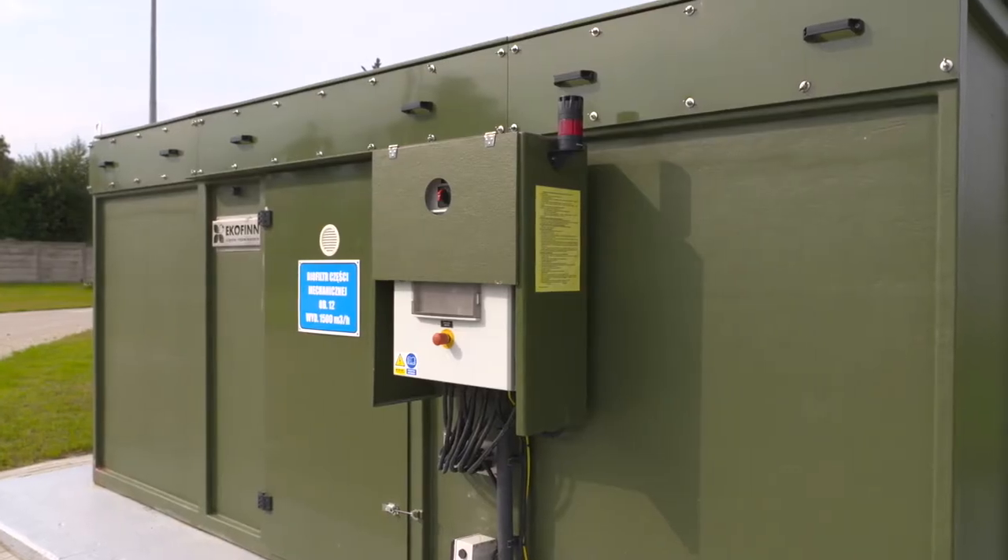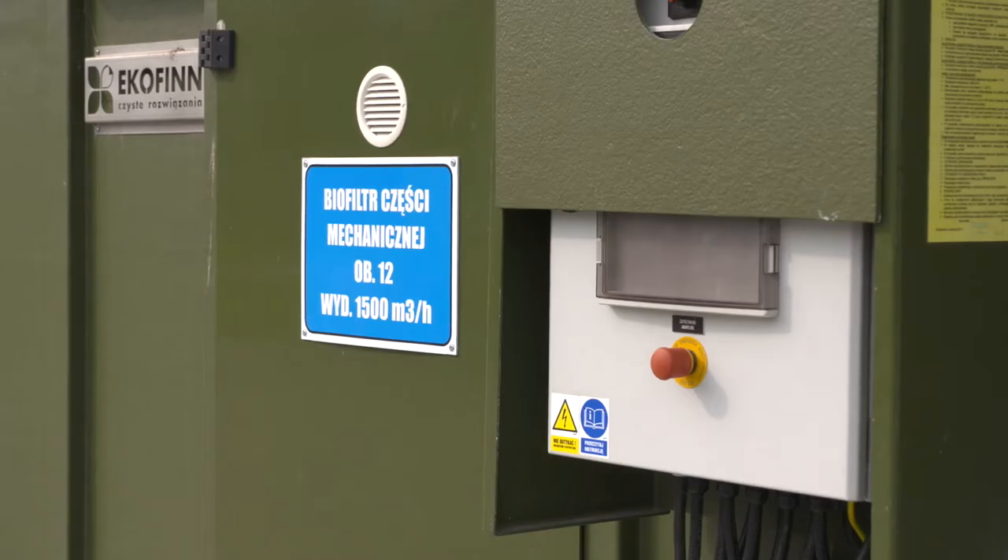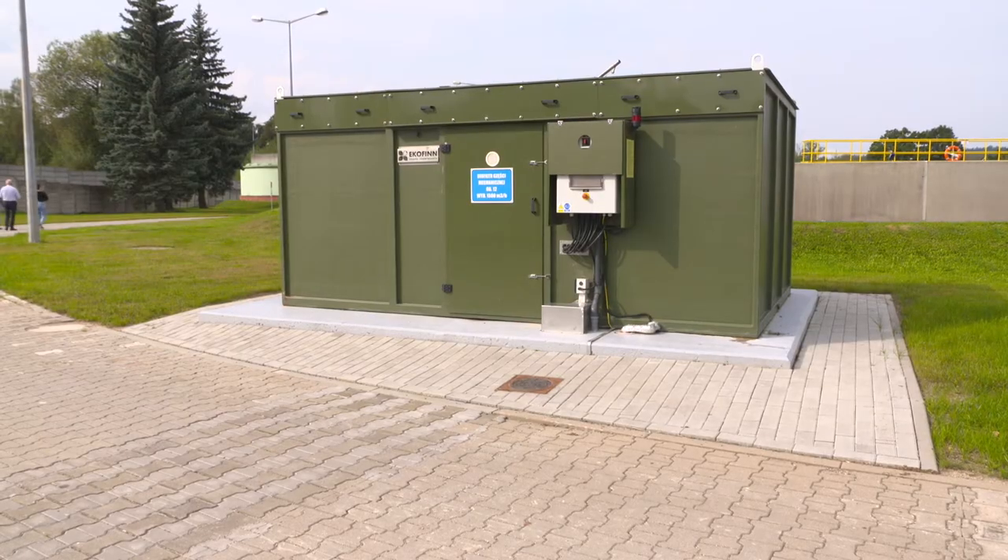To jest biofiltr części mechanicznej. Całość powietrza złowonnego, które powstaje w budynku krat, w pompowni głównej i w piaskowniku, nie emituje swojego zapachu do atmosfery — jest zasysana przez biofiltr i dopiero po przejściu przez biofiltr wypuszczana do atmosfery.